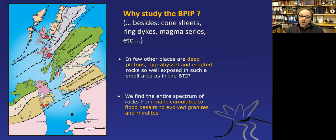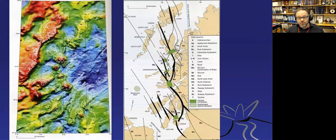This region was the defining place for concepts like cone sheets, ring dykes, and even magma series, going back to Harker in 1908. It's very useful because we can see deep plutons, hypabyssals, dike swarms, and rocks that have erupted, allowing us to piece these things together. In active volcanic regions you can see the volcanic cones but not underneath; in deeply eroded old terrains you see the deeper parts well but not the upper parts. In the British and Irish Paleocene igneous province, you get a bit of both.